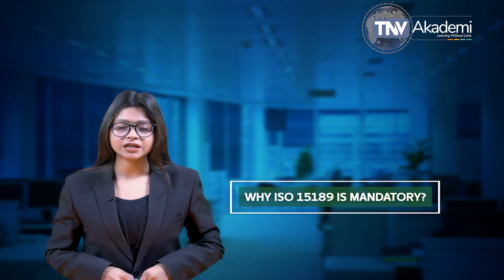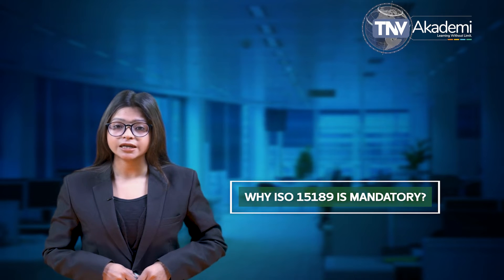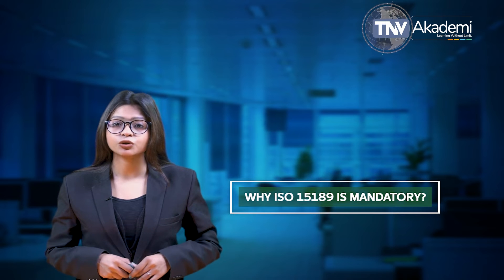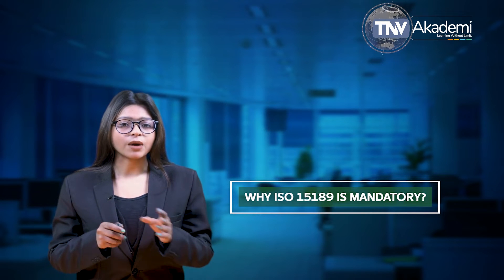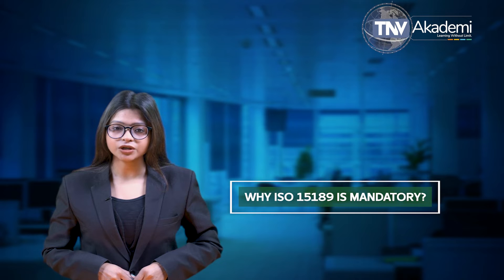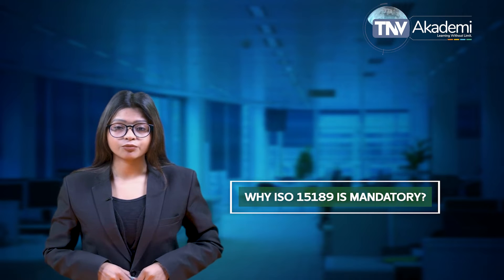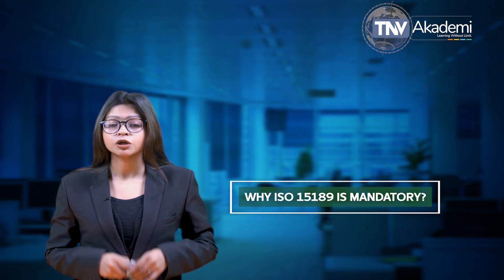Why is ISO 15189 mandatory? ISO 15189 accreditation is not mandatory in every jurisdiction, but it's worth checking your local regulations. Nevertheless, the importance of laboratory accreditation should never be overlooked, especially when you are dealing with public health. As part of your accreditation process, you will get your organization up to date with all the complex legal requirements that a medical laboratory must adhere to. With the ethos of continuous improvement, any changes to law or regulation will be implemented as part of your ongoing commitment to best practices.